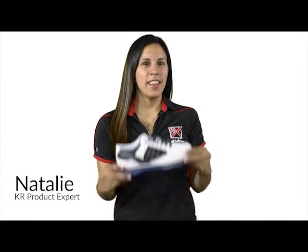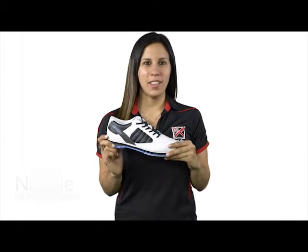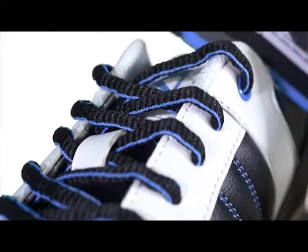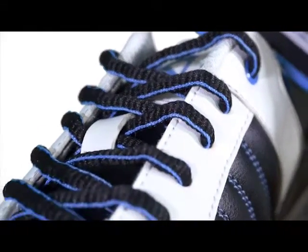Hey ladies, I'm Natalie and this is the Women's Mist by KR Strike Force. The Mist upper features comfort fit construction using a soft durable man-made upper. It includes a lace-up design with padded tongue and collar for extra support.